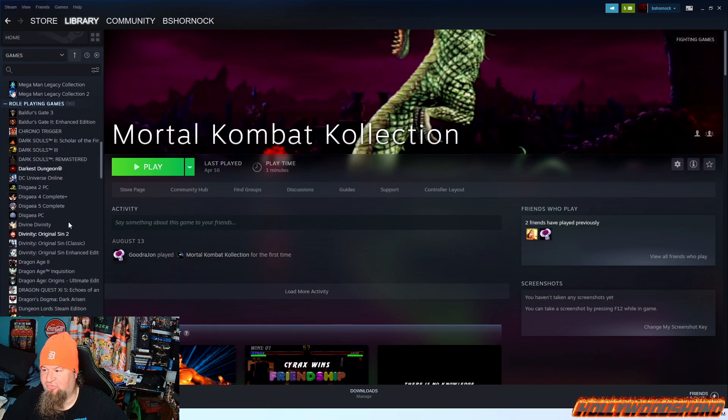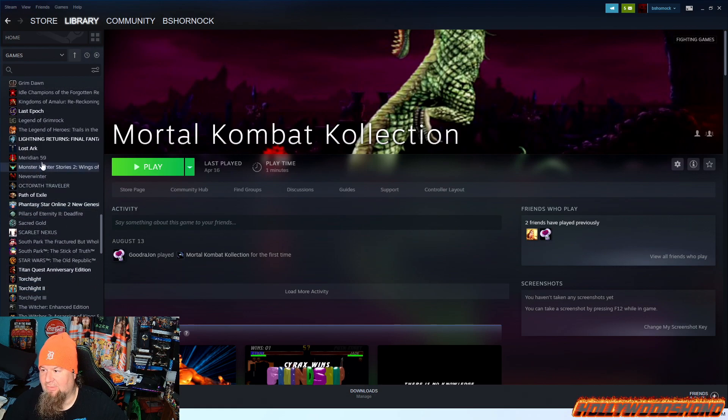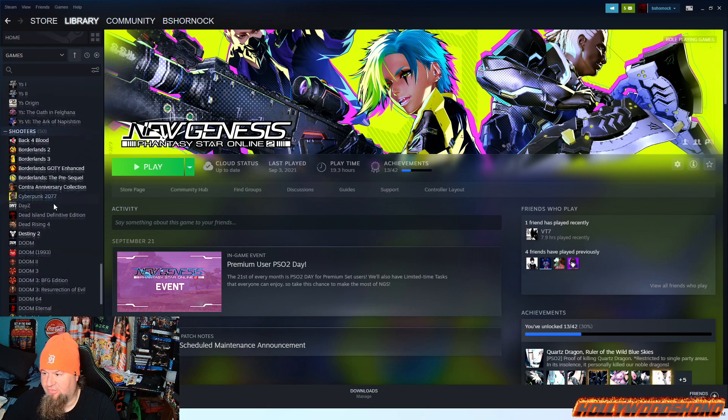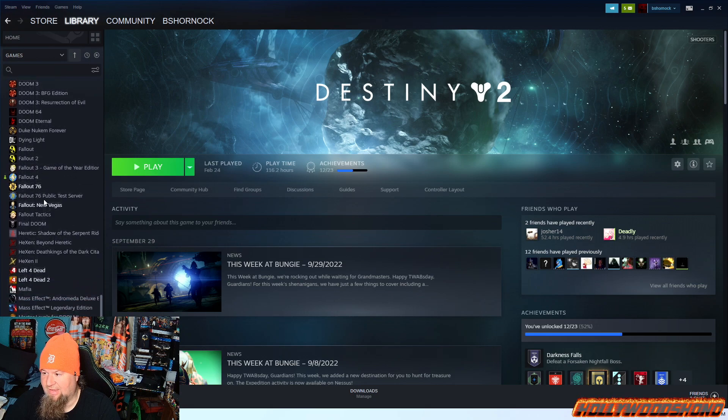A couple other games installed on the Windows side: I did install Lost Ark — I probably don't plan on playing it again, but I just wanted to show I could. Phantasy Star Online 2 New Genesis. By the way, VTech8, also known as VTech7, also known as Jag, is one of my best friends — he makes content for PSO2. Hopefully I can get him to do YouTube videos and streams. Also installed is Destiny 2 right on the Steam Deck.